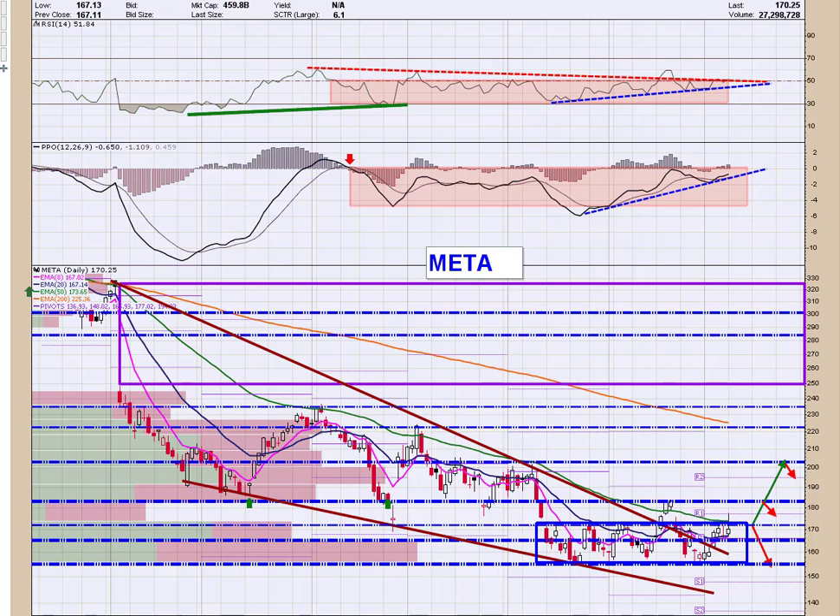Good morning traders. Chris Buss here with Traders Profit Compass with a review of the Fat Man Names in the daily and 60-minute time frames along with the semiconductor ETF, which is SMH. 8:25 in the morning on Tuesday, August 9th.